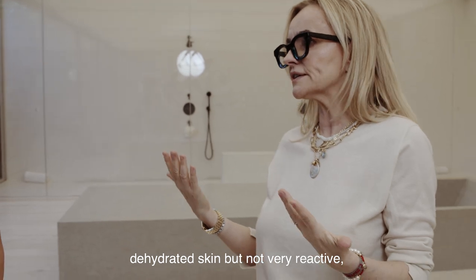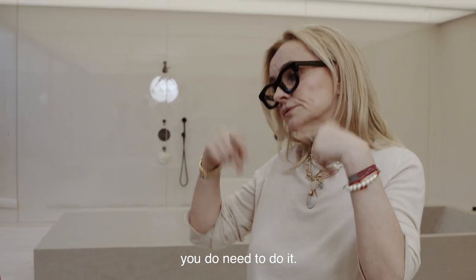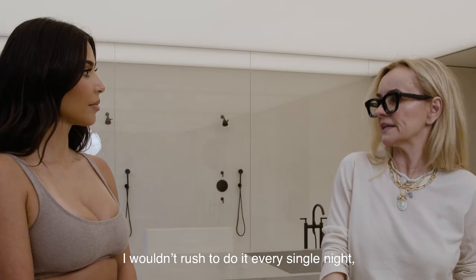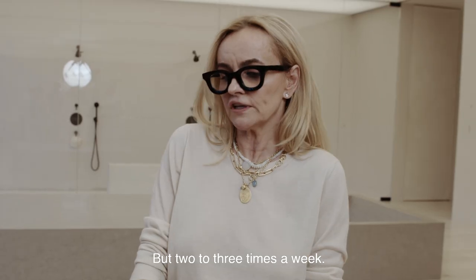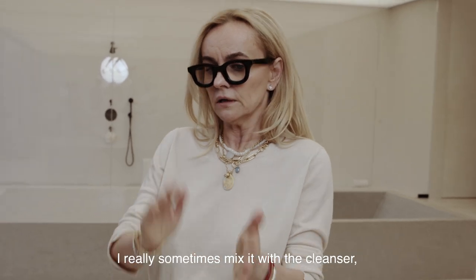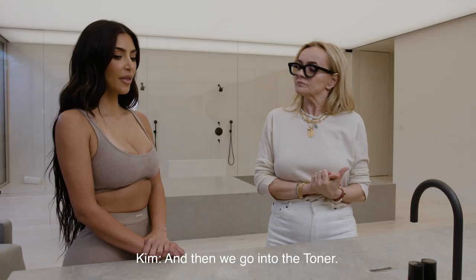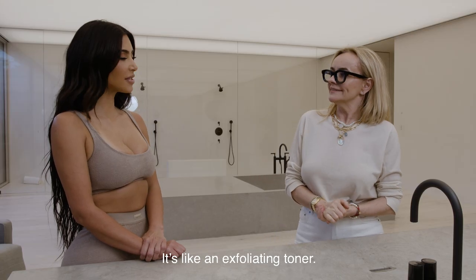For someone who has dehydrated skin but not very reactive skin, or someone who wears a lot of makeup, you do need to do it two to three times a week. I wouldn't rush to do it every single night — that might be too much. Two to three times a week, sometimes mixing with a cleanser depending on how your skin is behaving. Then we go into the toner, which is like an exfoliating toner.